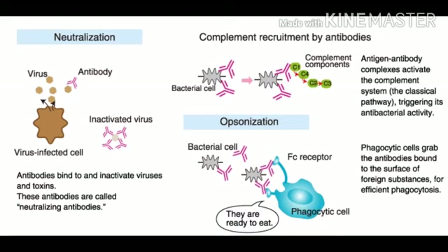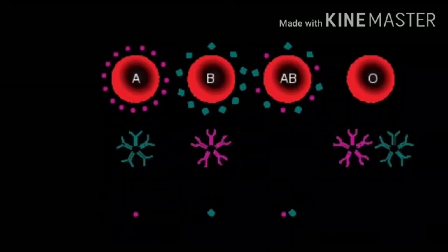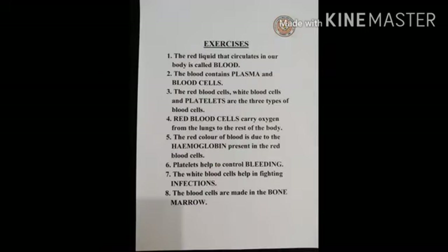Antigens are responsible for different types of blood groups. Blood groups are of four types: A, B, AB and O. A blood group is a classification of blood based on the presence and absence of antibodies and inherited antigenic substances on the surface of red blood cells. Blood makes up about 7% of one's body weight.